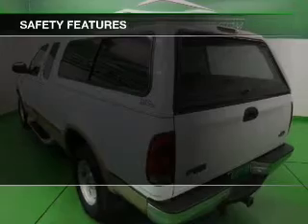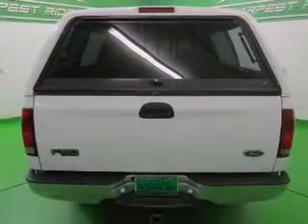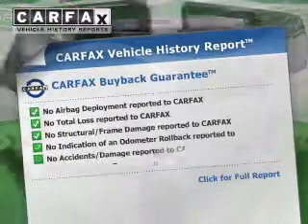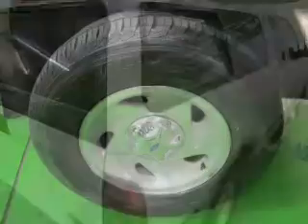Safety was made a priority with these features: a passenger airbag and front ventilated disc brakes. Rest easy knowing this vehicle comes with a Carfax Vehicle History Report from Carfax, the most trusted provider of vehicle history information.